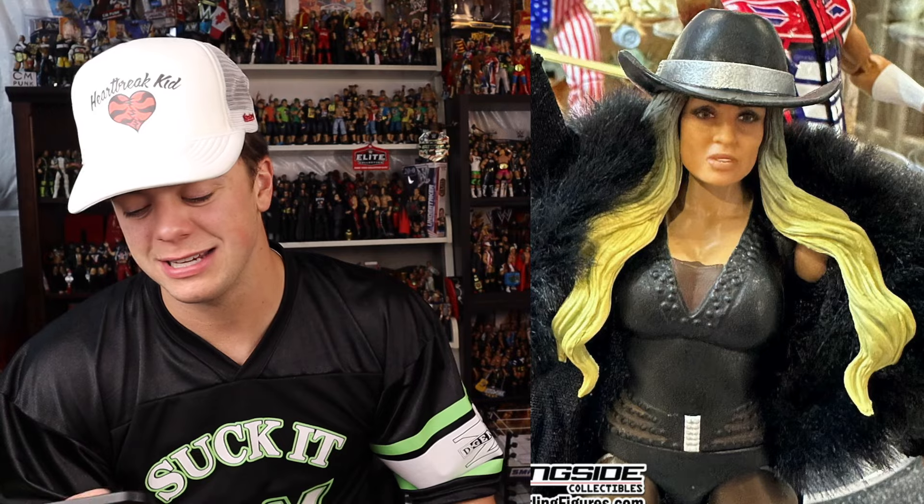Trish Stratus is finally getting a good figure. I feel like they botched Trish Stratus so much in the Elite line, and they're finally making up for it here with this more current Trish Stratus from when she feuded with Becky Lynch when she returned. This Trish looks awesome - the hair looks cool, the freaking attire looks cool, cloth robe entrance good. I like it, I think it looks fantastic.